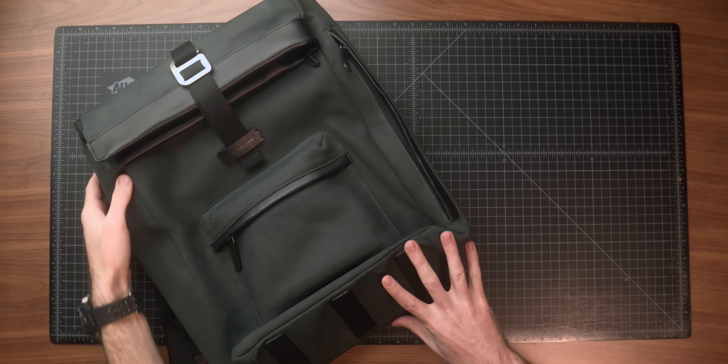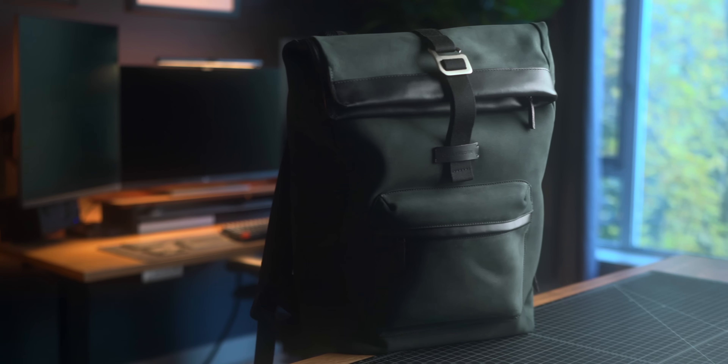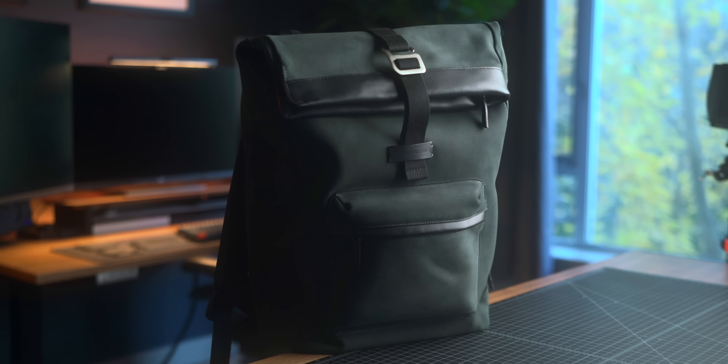I want to thank the sponsor of today's video: Carl Friedrich. They make luxury leather goods and really high quality luggage for travelers. I've had them on the channel before talking about the Carry-On Pro suitcase. Today we've got something a little different — this is the City Hopper Backpack. This is hands down the most luxurious backpack I've ever had the pleasure of using. It's made of an amazingly soft and supple nubuck leather produced in Spain and India, with vaqueta leather detailing and three different color options.